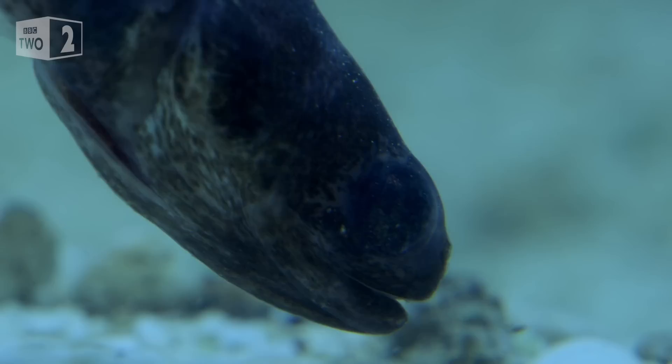Well, all of that sounds fairly sensible. But where does the sea cucumber come in? Sea cucumbers have basically a hole at the front end and the back end. The front end is where the food goes in.